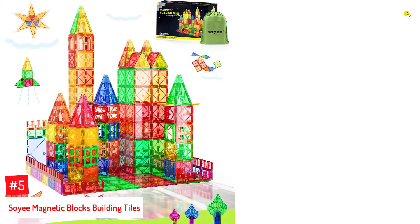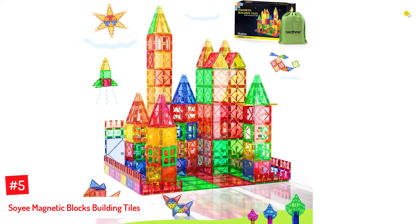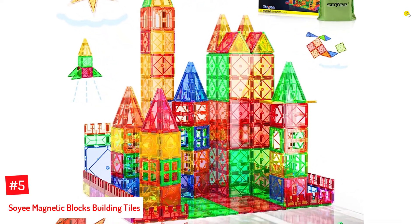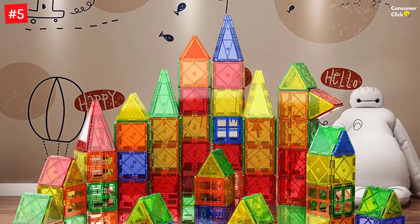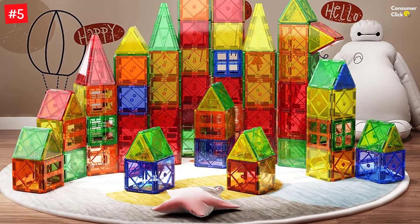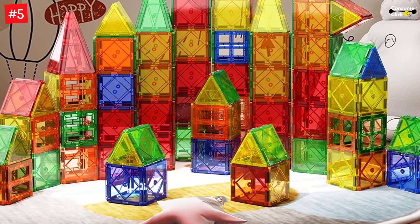Number 5: Soyee Magnetic Blocks Building Tiles. Soyee's magnetic block set includes 52 open-ended magnetic blocks, a storage bag, and a booklet of exciting ideas. The castle building kit for beginners is made of child-safe ABS plastic and geomagnetic material. With rounded edges, these rainbow-colored tiles can increase the child's creativity, spatial reasoning, and motor skills. Package includes 52 magnetic blocks, an idea booklet, and a storage bag.